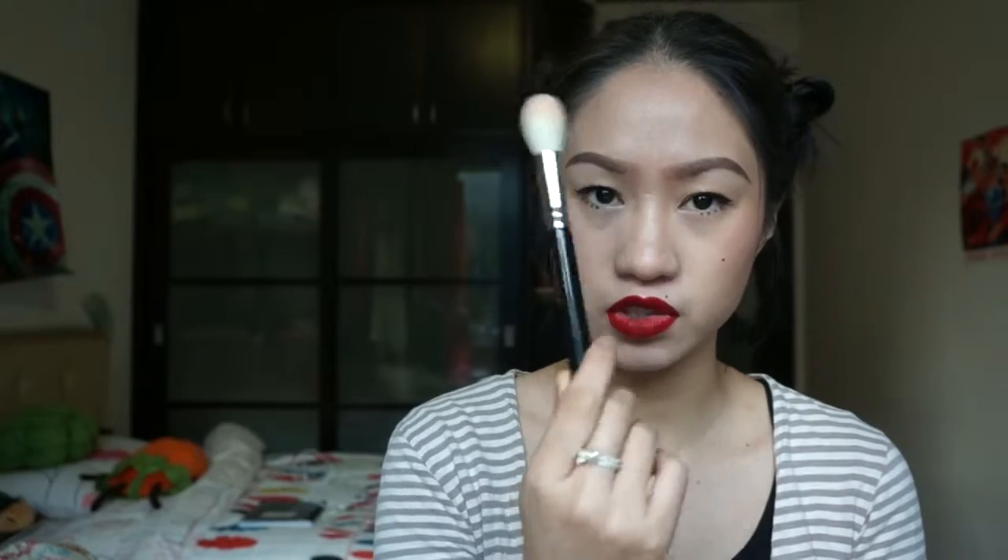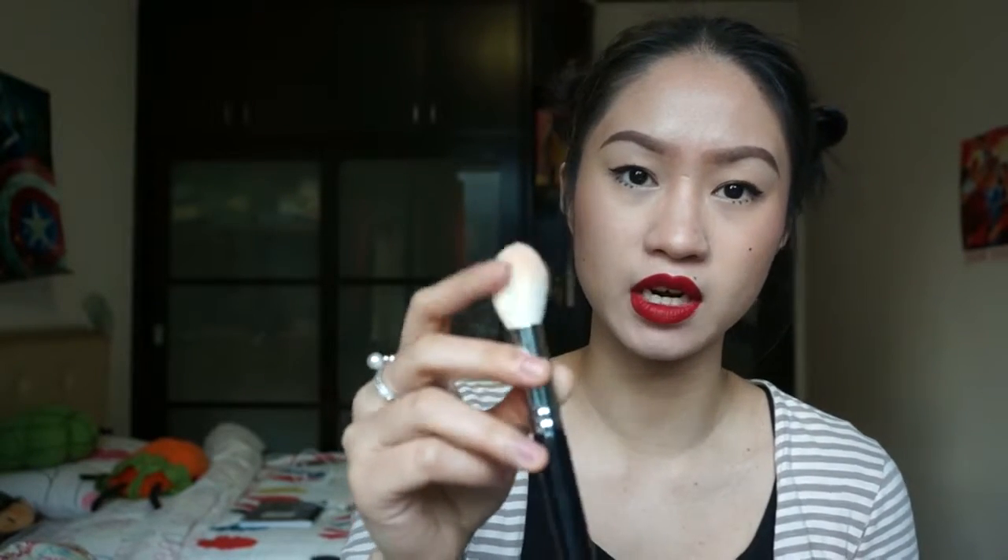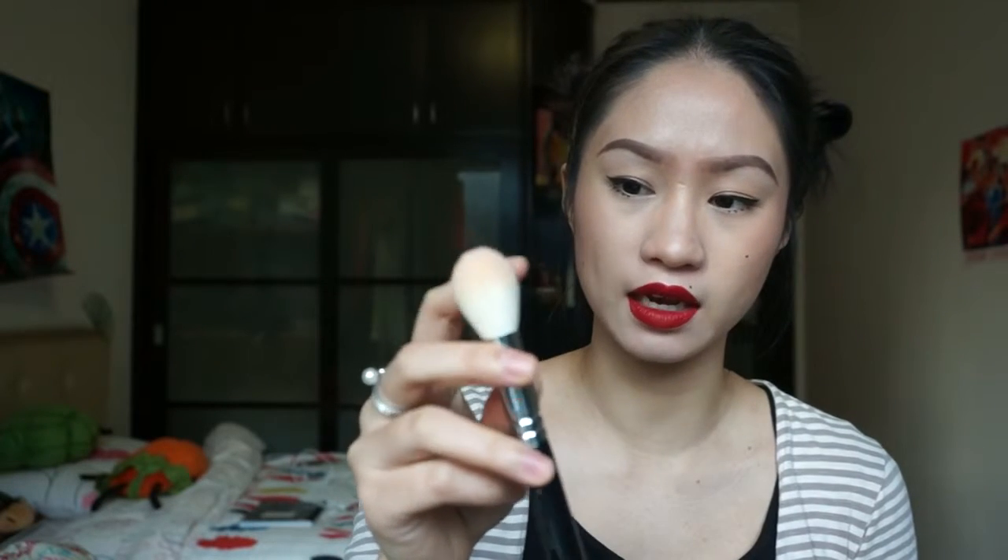I also use the ZOEVA Luxe Highlight brush to highlight my forehead, chin, nose bridge, and cheekbones. One thing I love about ZOEVA brushes is how soft they are — they're a combination of synthetic and natural hair, and the technology is very nice. They feel so soft on my skin. I can't emphasize enough how much I like them. Definitely try ZOEVA brushes.